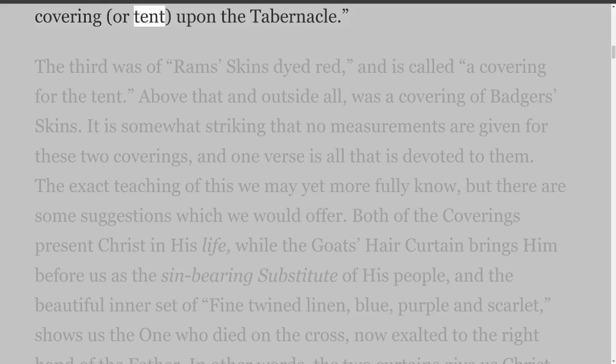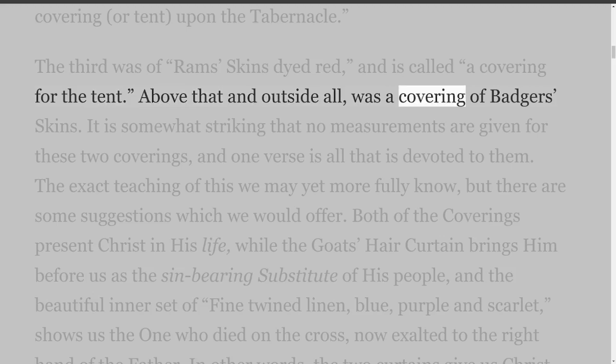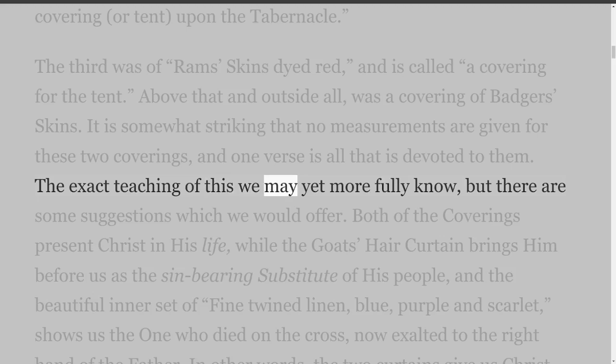The third was of ram's skins dyed red, and is called a covering for the tent. Above that and outside all was a covering of badger's skins. It is somewhat striking that no measurements are given for these two coverings, and one verse is all that is devoted to them. The exact teaching of this we may yet more fully know, but there are some suggestions which we would offer.